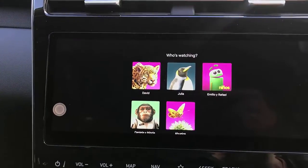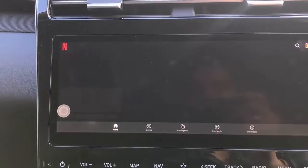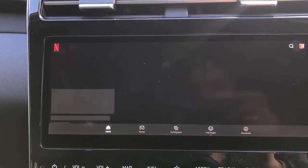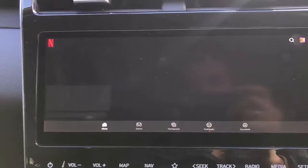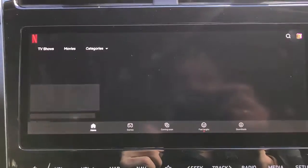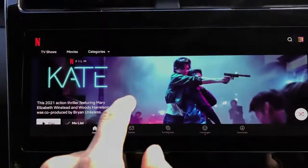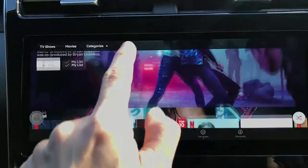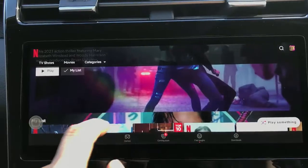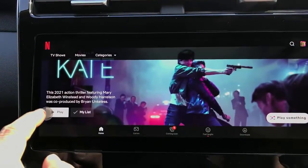Select your profile as usual and you will have Netflix with all the movies available there for you to select and use. The speed depends on how close you are to a signal. I am a little bit far from an antenna, that's why it's a little bit slow, but normally it's really quick and fast. It's all working now.